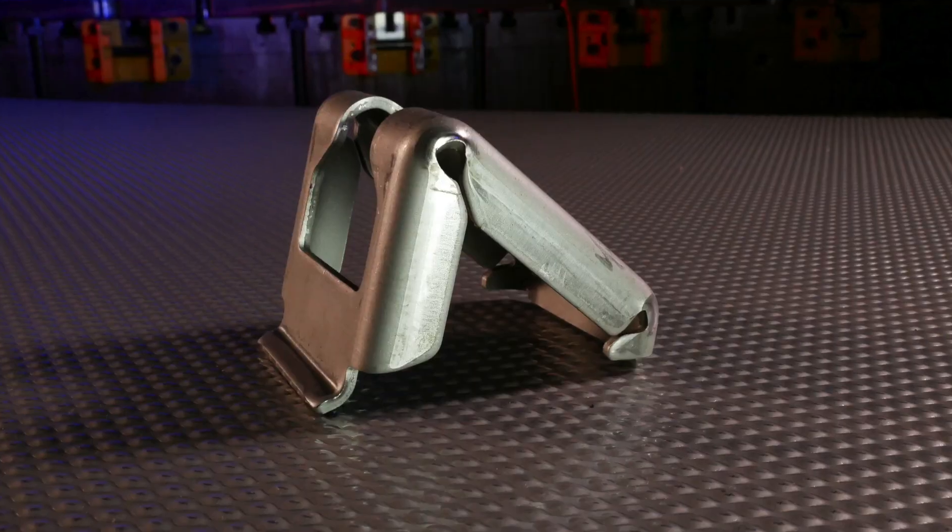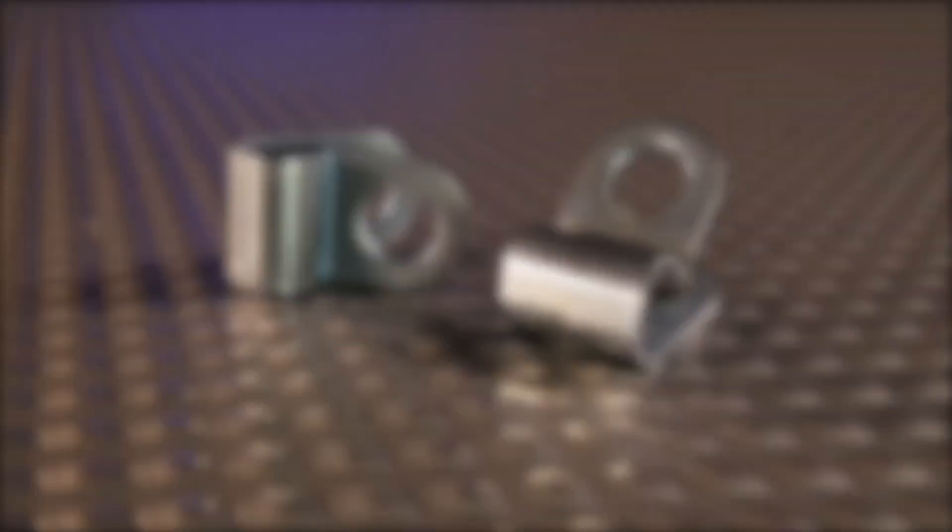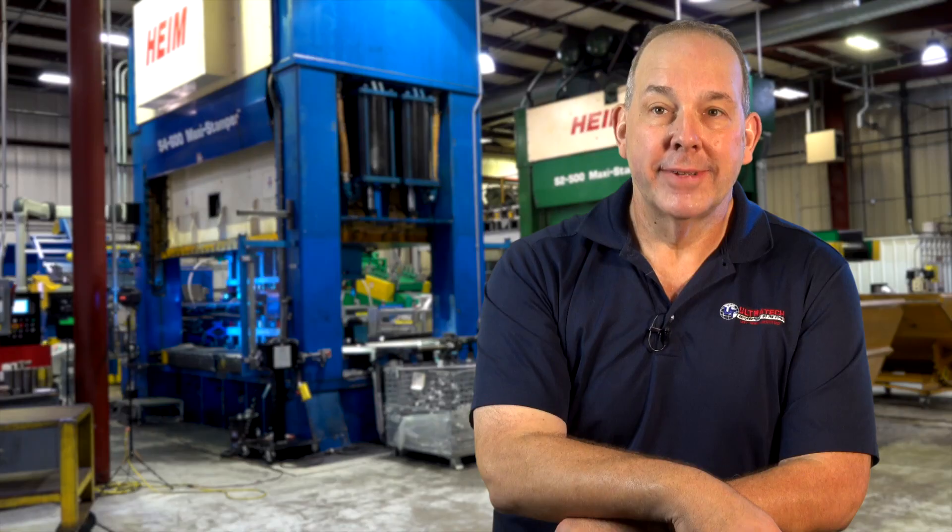I guarantee you when you come in here and you see our people, our processes, our equipment, our tooling — you just might switch. Give us a call.